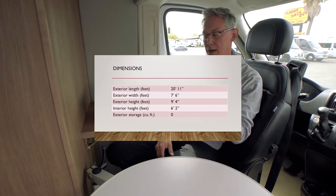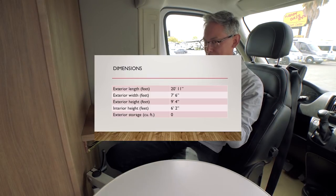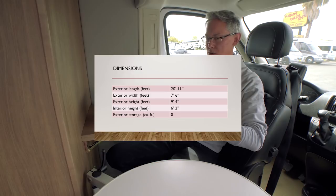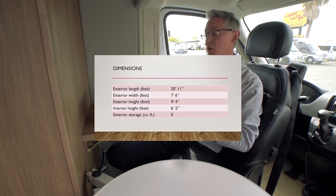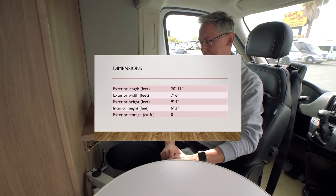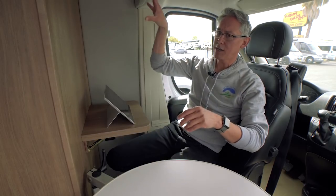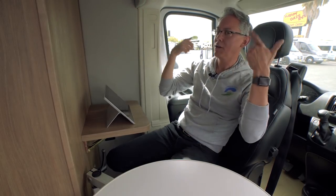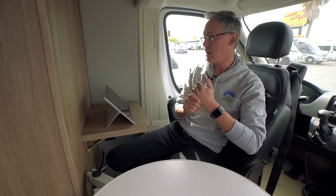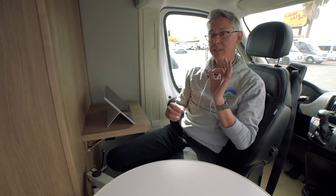Let's talk quickly about this coach's dimensions. Its exterior length is 20 feet 11 inches. The standard parking space here in North America is around 20 feet in length, so this will fit in a standard parking space — it might spill over a little bit on the front and back, but you'll be able to pull it into street parking and small parking lots like grocery stores. Exterior width, standard for all the ProMaster, is 7 feet 6 inches. Exterior height is 9 feet 4 inches, meaning you're going to be able to go through almost every drive-through. The interior height is 6 feet 2 to 6 feet 3 inches, and this is a Class B with zero exterior storage.